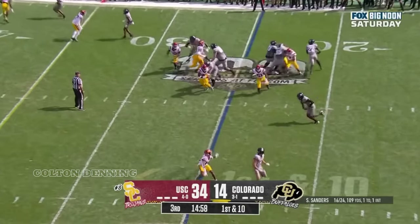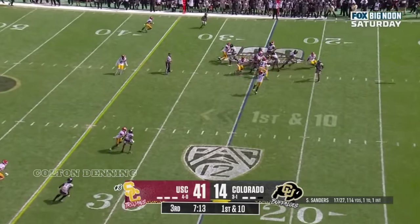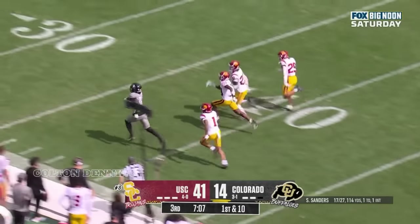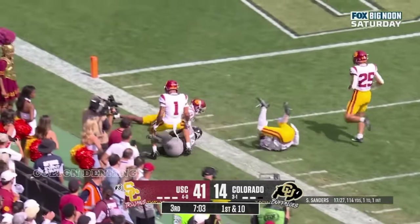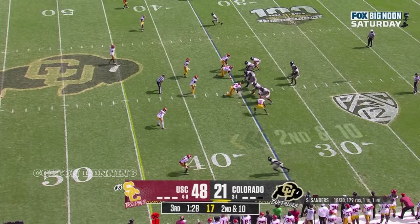Sanders keeps it with running room and slides down. Shedeur Sanders near side, ball caught — Omarion Miller turns it up. Miller with a burst, can he get there? Omarion Miller down deep inside USC territory — significant for him and for the University of Southern California program in general.